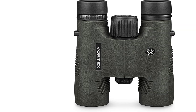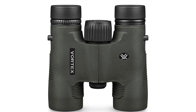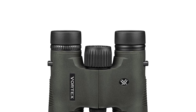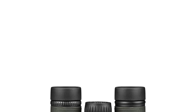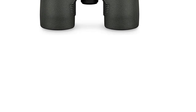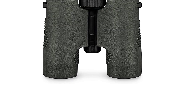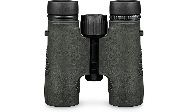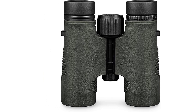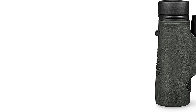Combine that with sturdy construction, a comfortable grip that seems to be inherent in Vortex products, and a relatively low price, and you have the perfect option for backpacking birders on a budget. The lack of brightness is the only real downside of the Diamondback HD 8x28, which is a sacrifice you have to accept. If you want the small size and weight of 28mm objective lenses, in most situations the lenses still gather plenty of light — just don't expect any miracles.